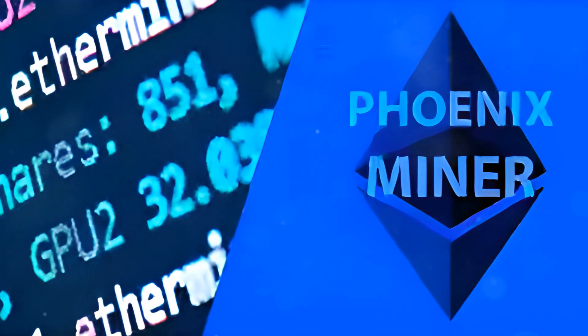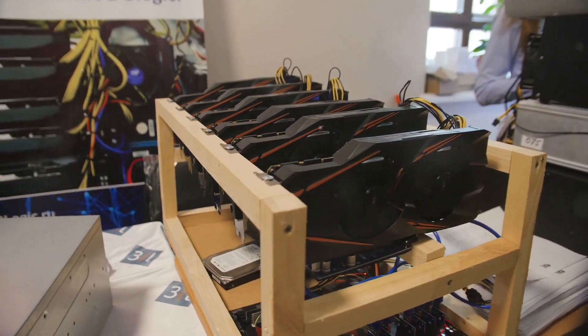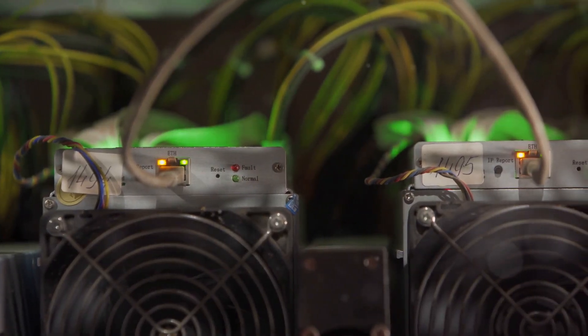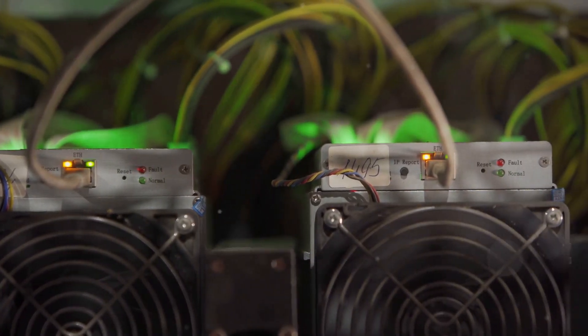Next, there's PhoenixMiner. This one's all about speed and low fees. With support for various GPUs, PhoenixMiner is user-friendly and well-documented, ideal for efficient mining.